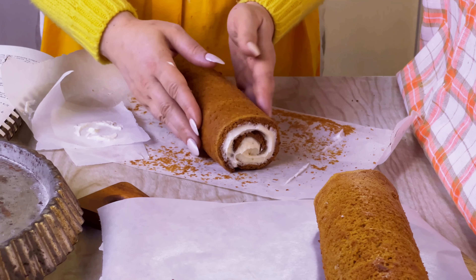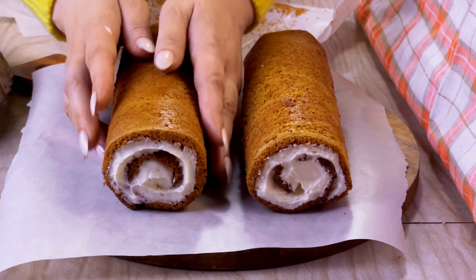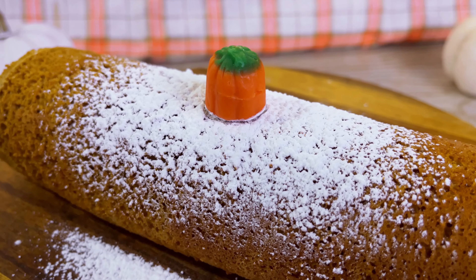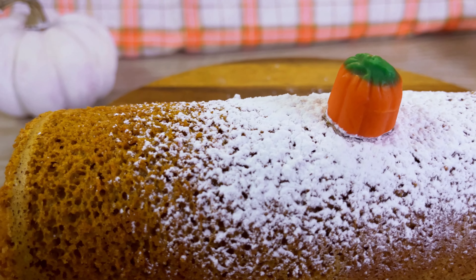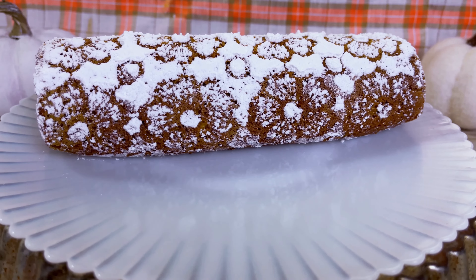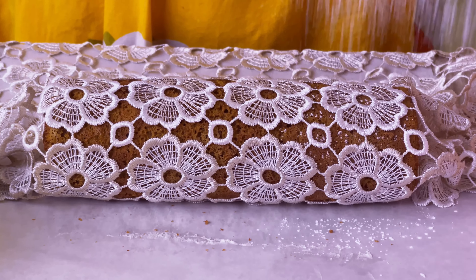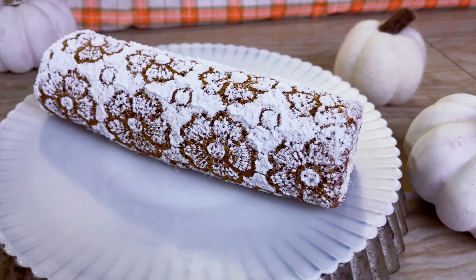Hopefully you won't, but don't panic if you have a few small cracks — most decoration will cover up any minor flaws. If you're nervous about decorating or in a hurry, you can do something as simple as a sprinkle of powdered sugar and a candy pumpkin. The dark orange color of the cake contrasts beautifully with snowy white powdered sugar, so a simple dusting is surprisingly beautiful. But if you're feeling ambitious, I was so happy with how my laced powdered sugar decoration came out. All you have to do is wrap the roll tightly in a lace fabric or doily and then sprinkle generously with powdered sugar. It's so simple to do and absolutely stunning.